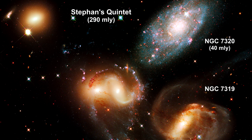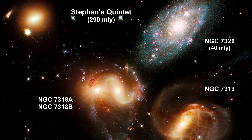NGC 7319 is a barred spiral galaxy with distinct spiral arms that follow along 180 degrees back to the bar. Continuing clockwise, the next galaxy appears to have two cores, but it is actually two galaxies: 7318a and 7318b.